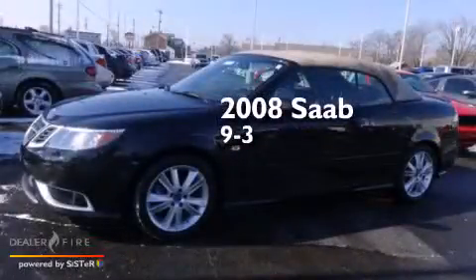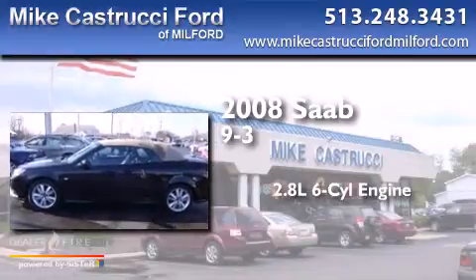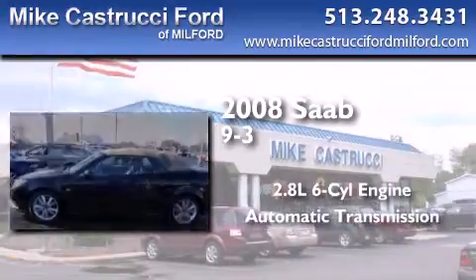This is a 2008 Saab 9-3. It has a 2.8-liter six-cylinder engine and an automatic transmission.